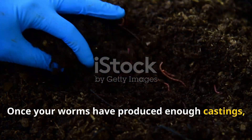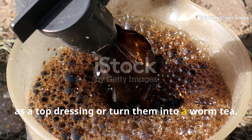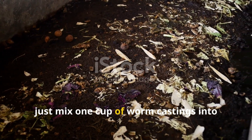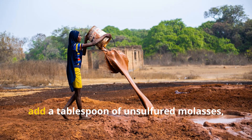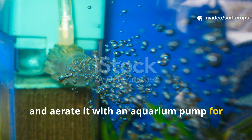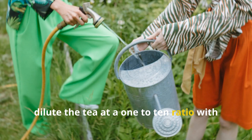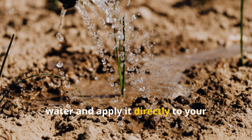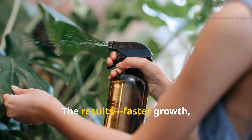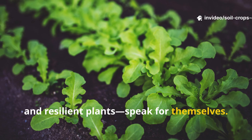Once your worms have produced enough castings, you can apply them directly to your soil as a top dressing or turn them into a worm tea. To make worm tea, mix one cup of worm castings into one gallon of water, add a tablespoon of unsulfured molasses, and aerate it with an aquarium pump for about 24 hours. After that, dilute the tea at a 1-to-10 ratio with water and apply it directly to your plants' roots or as a foliar spray. The results—faster growth, richer foliage, and resilient plants—speak for themselves.